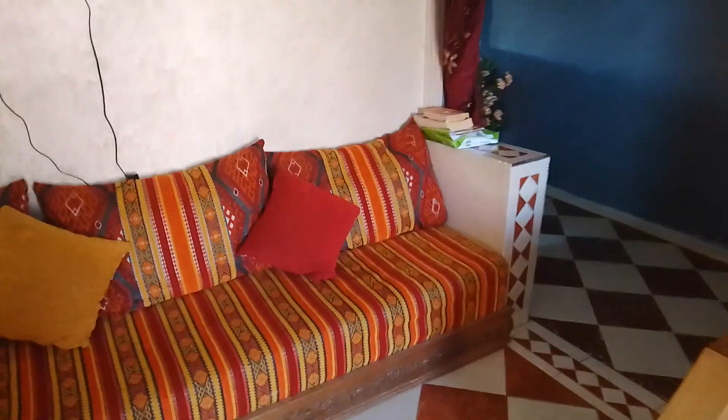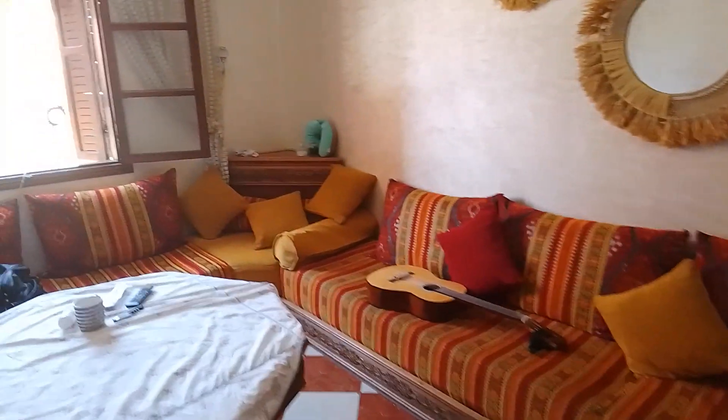This is where I'm staying in Marrakesh, quite near the airport. I love the way this lounge is set up — the sofa goes all the way around the whole room, cushions going right around.